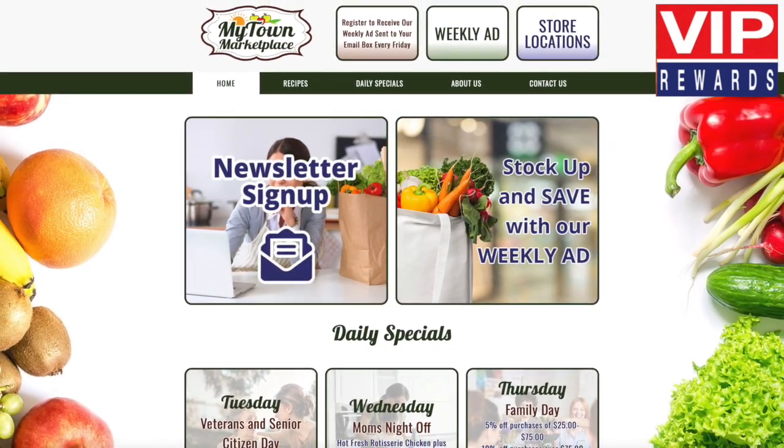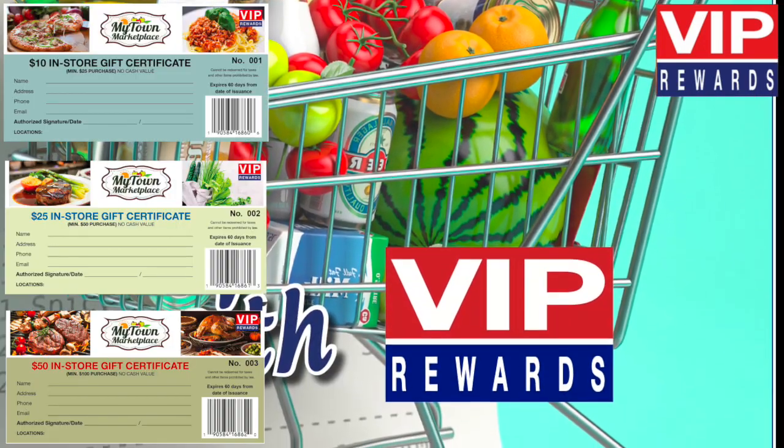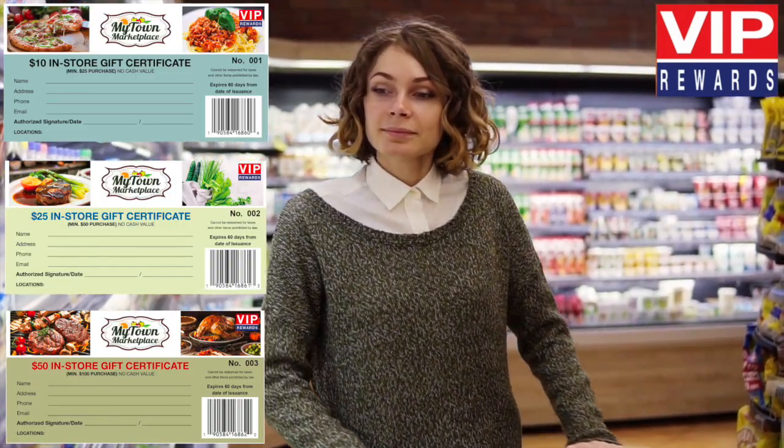At MyTown Marketplace you are a VIP, and now you can earn VIP Rewards. The more you shop, the more you earn and save.